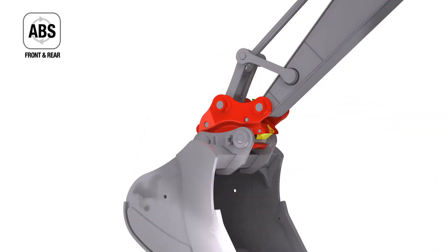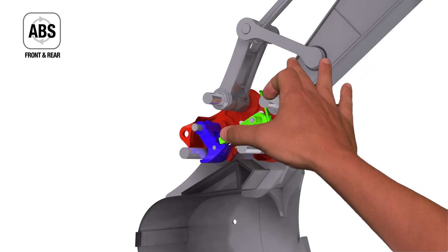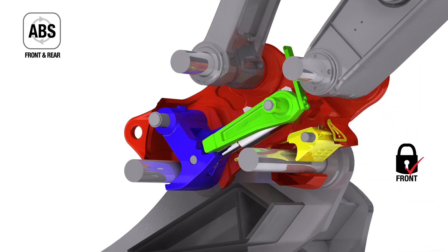Its patent-protected automatic blocking system, or ABS, ensures that the coupler secures both front and rear bucket or attachment pins as part of a secondary mechanical backup safety system, which is completely independent of the machine's hydraulics.